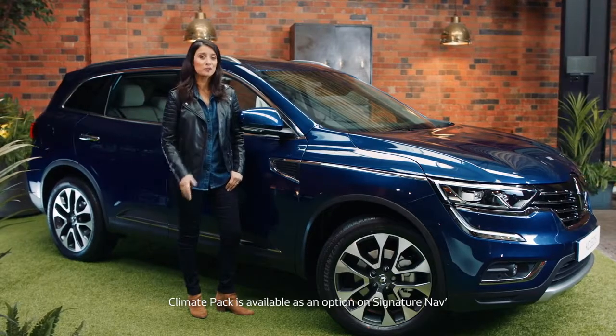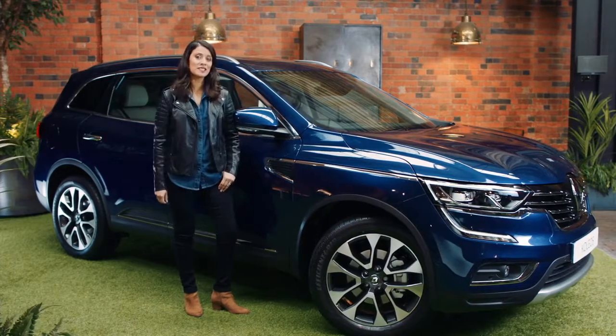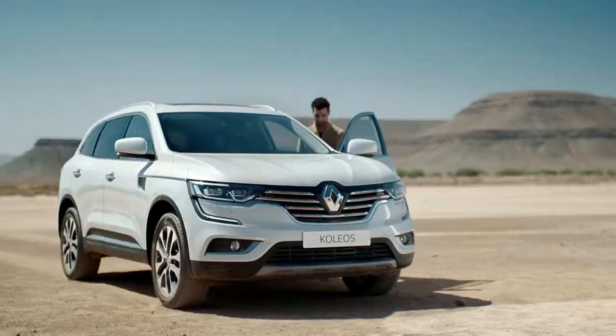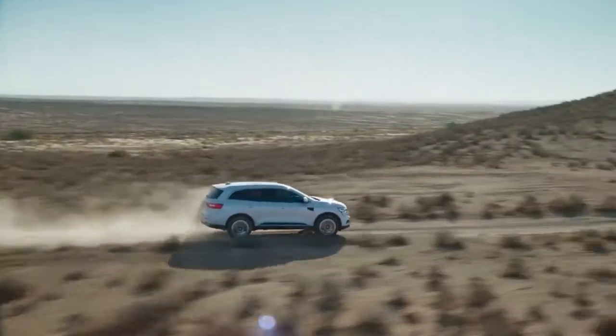For those of you who like to venture off the beaten track, you'll be pleased to know that the Collios is more than capable when the going gets rough. Beneath its good looks lies an intelligent 4x4 system that makes light work of off-road trails.